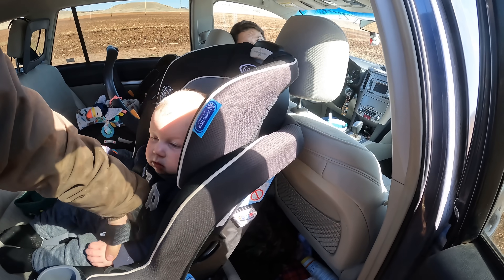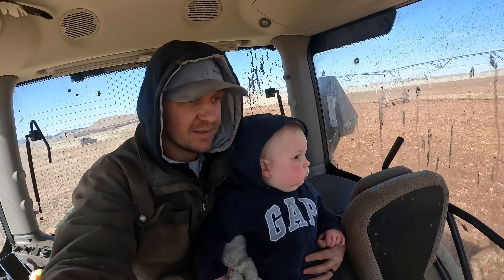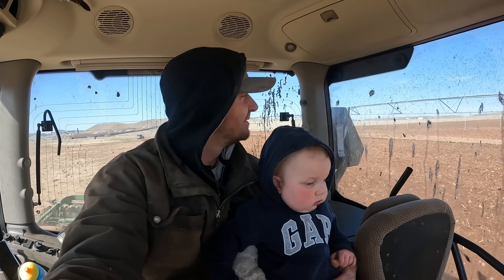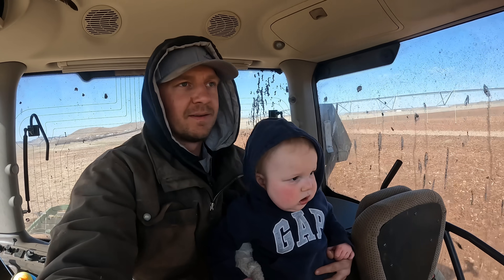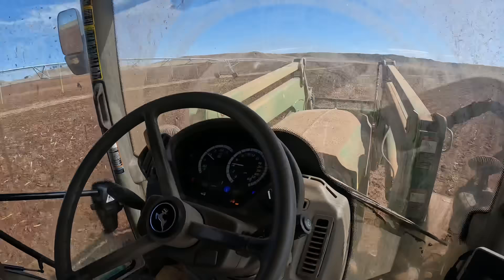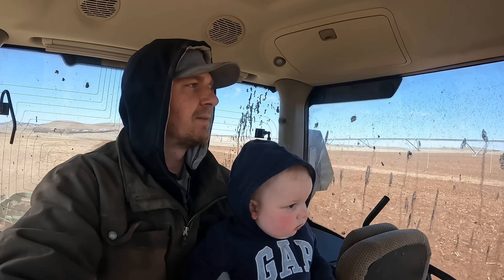So now we got the boss man with us — we'll get some work done now. Do you like tractors, buddy? I think he just woke up from a nap, he's usually pretty talkative. Yeah, it's pretty cool, huh? You see Angus out there running along? See him over there? Yeah, he's right over there running with us.